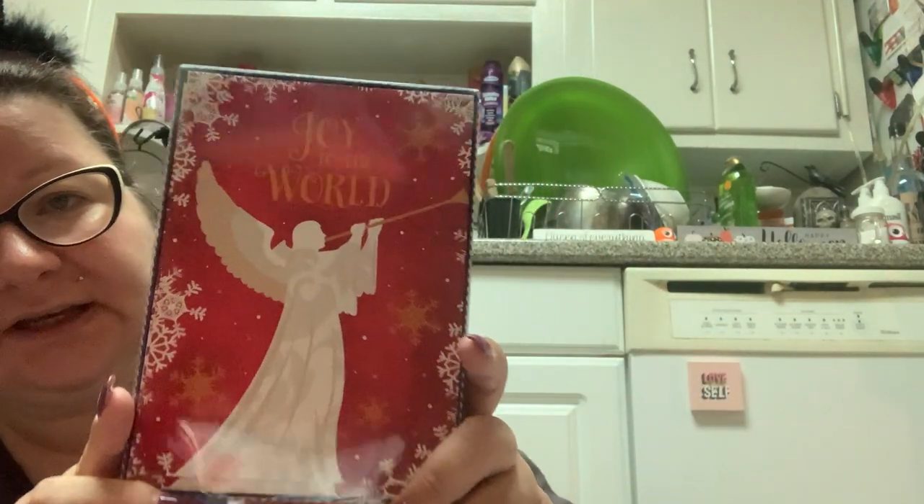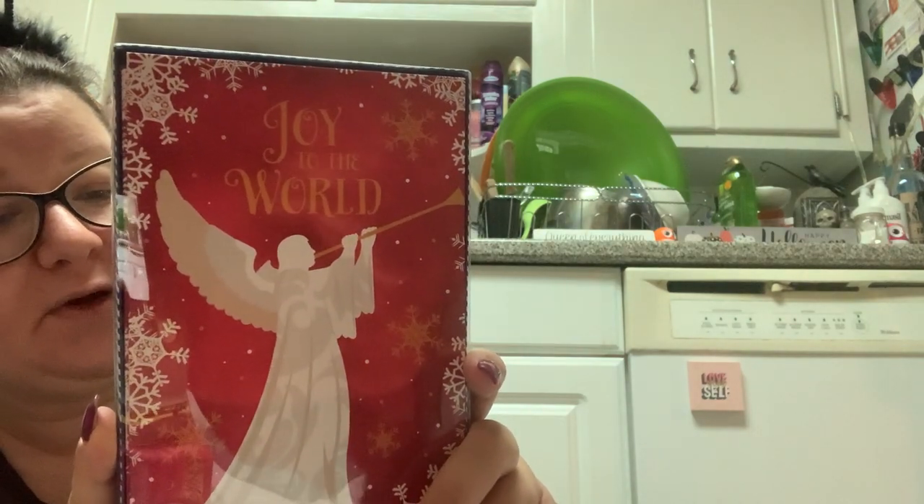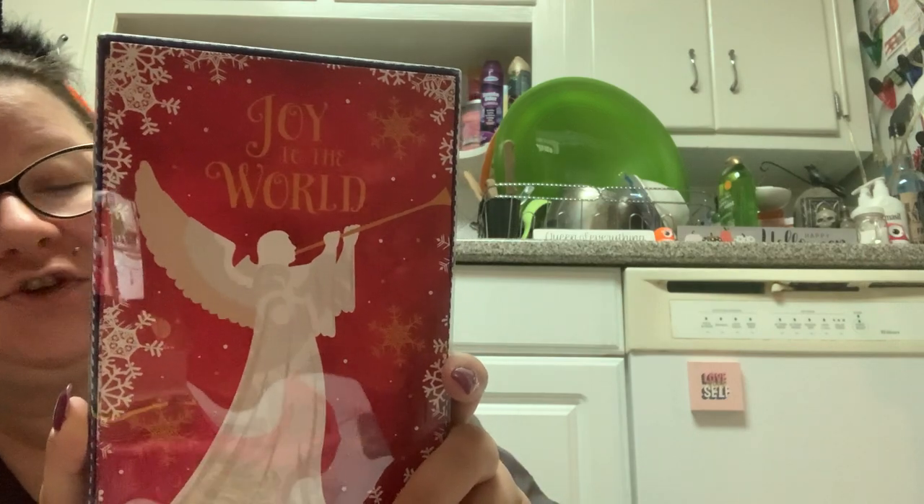Then I got this one, which I really like. It's kind of religious. It says 'Joy to the World' and has an angel on it. And it says, 'Let every heart prepare him room and heaven and nature sing.'